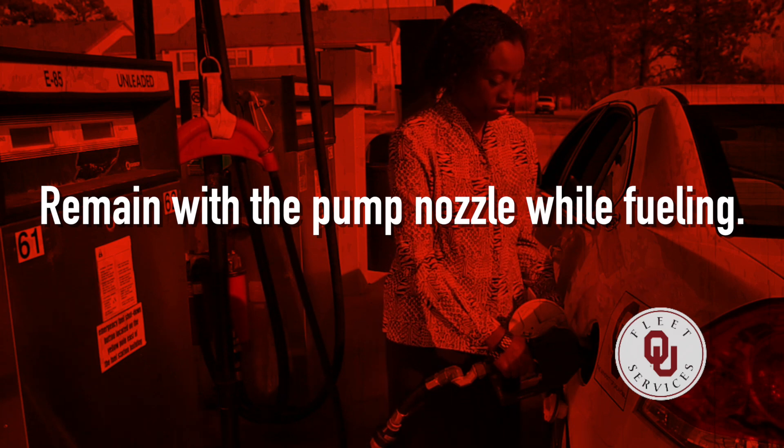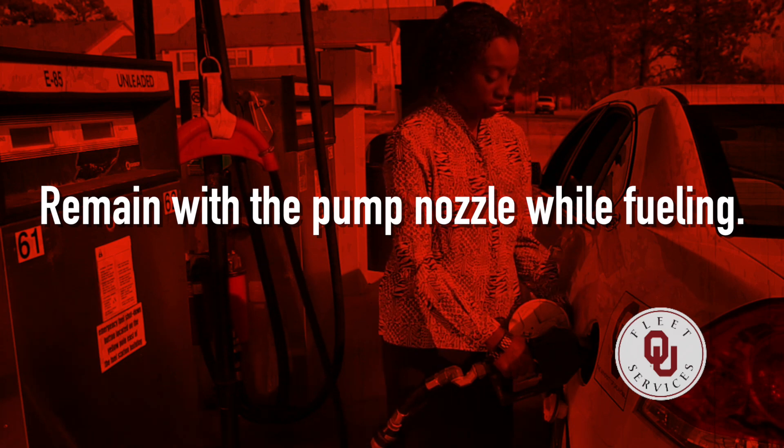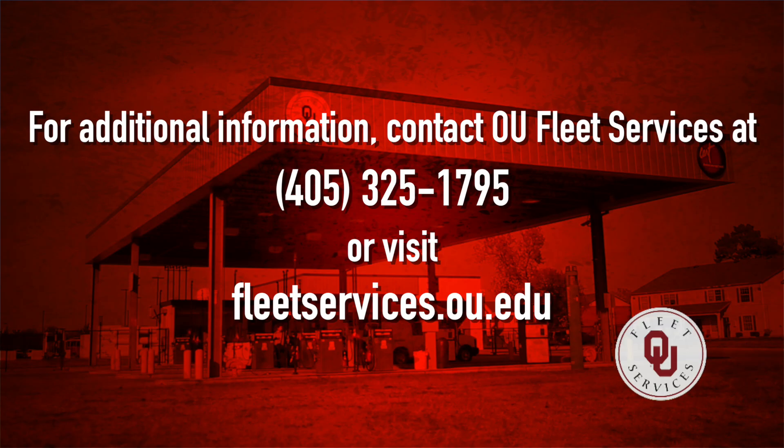Always remain with the pump nozzle while fueling. If you have any issues or need additional information, please contact OU Fleet Services at 405-325-1795 or visit fleetservices.ou.edu.